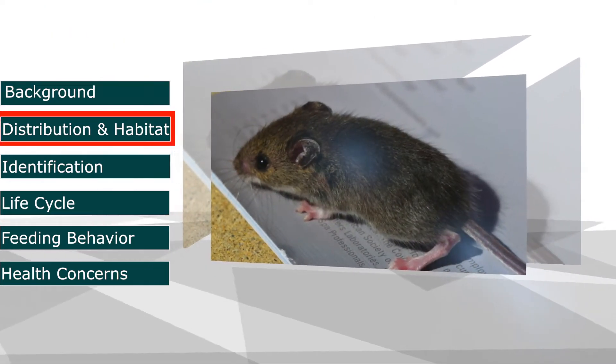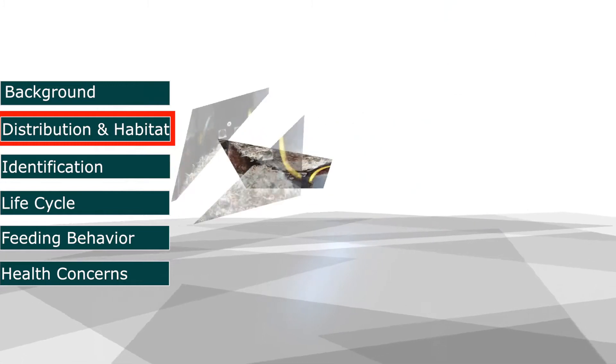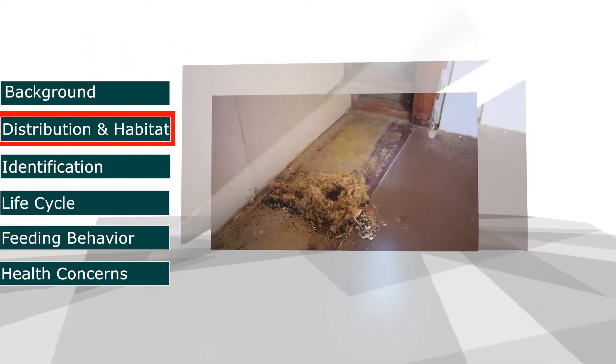The common house mouse can be found on farms, commercial establishments, and homes. These mice prefer to live in wall voids or any protected area with little disturbance. Any gaps or openings larger than a dime could potentially be an entry point for mice.